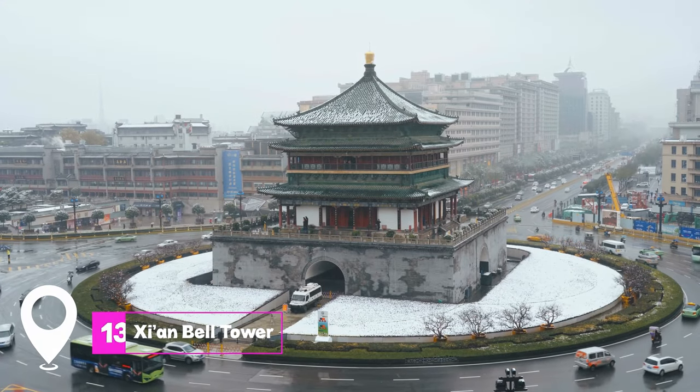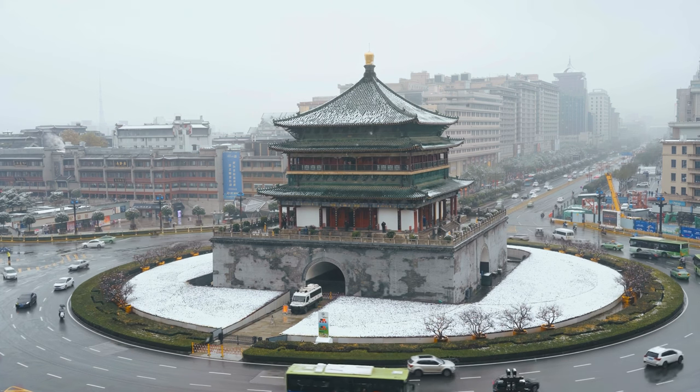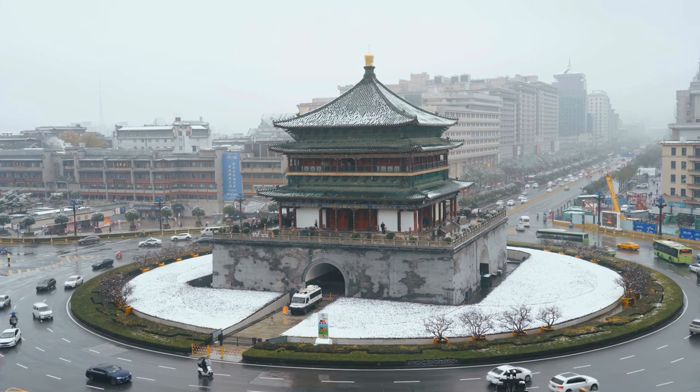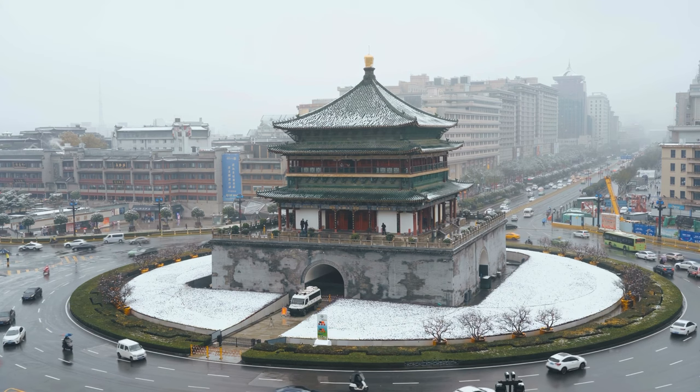At number thirteen, we have Xi'an Bell Tower. This iconic landmark in the heart of the city offers a glimpse into Xi'an's history. The tower, especially beautiful when lit up at night, provides a panoramic view of the city and is a great spot for photography enthusiasts.